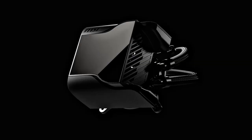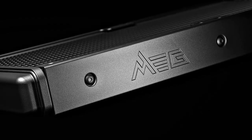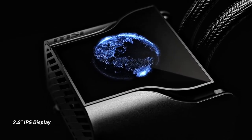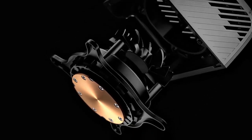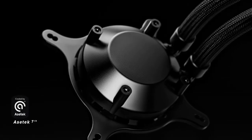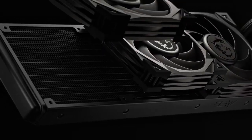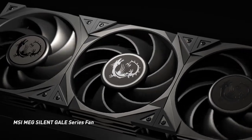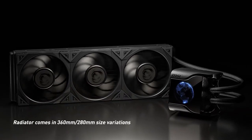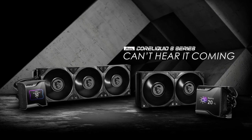Compatibility: The CoreLiquid S360 is compatible with a wide range of CPU socket types, including Intel LGA 115X, LGA 1200, LGA 1366, LGA 2011, LGA 2066, and AMD AM4 sockets, ensuring compatibility with most mainstream desktop CPUs. MSI typically designs its liquid cooling solutions with user-friendly installation in mind, providing detailed instructions and universal mounting hardware for easy installation on various CPU socket types.